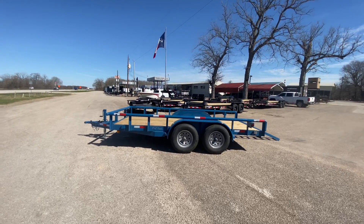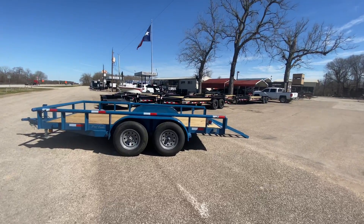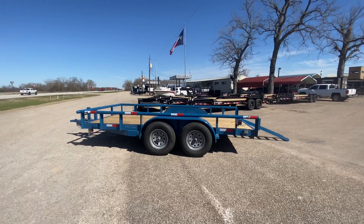Hello everybody, welcome to Trailer Place. I'm going to take a look at some new inventory that we got in. On the lot for you guys today, what we're going to be taking a look at first is an...